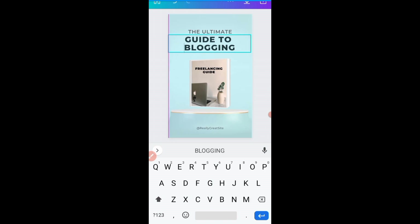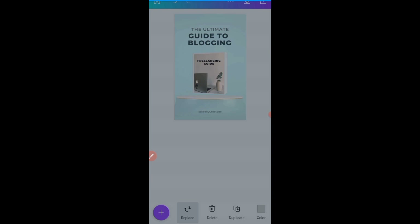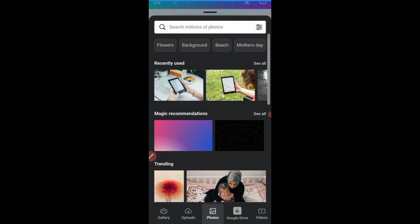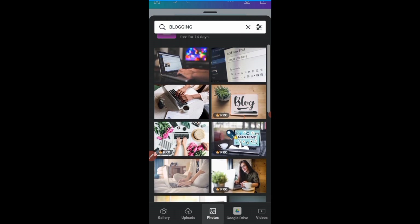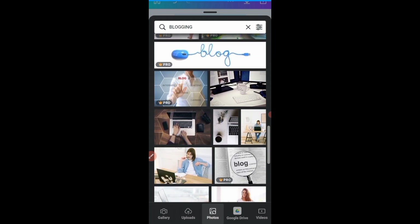Now I need to change this picture to something that has to do with blogging. When you click on the picture, click on 'Replace' at the bottom of your screen, then click on 'Photos.' Here on Canva there are free photos that you can use for your design. I can go to the search bar and type 'blogging' — it will then load up free photos. You can see the free ones and the ones with 'Pro' on them. I'll click on any free one and use it for my design.